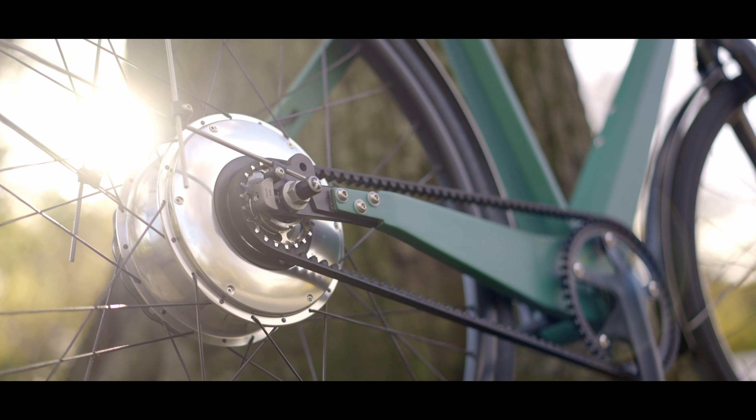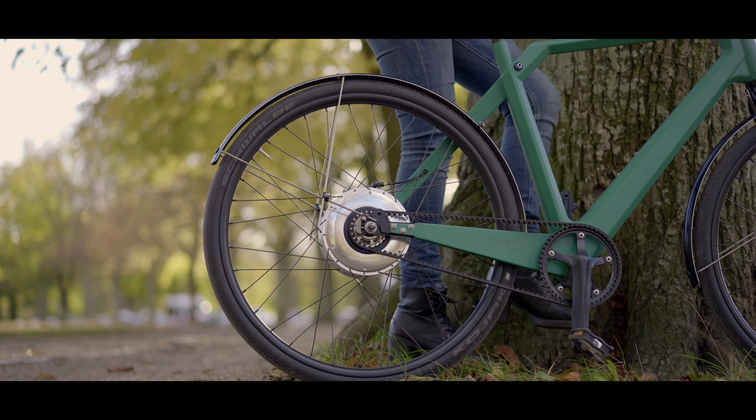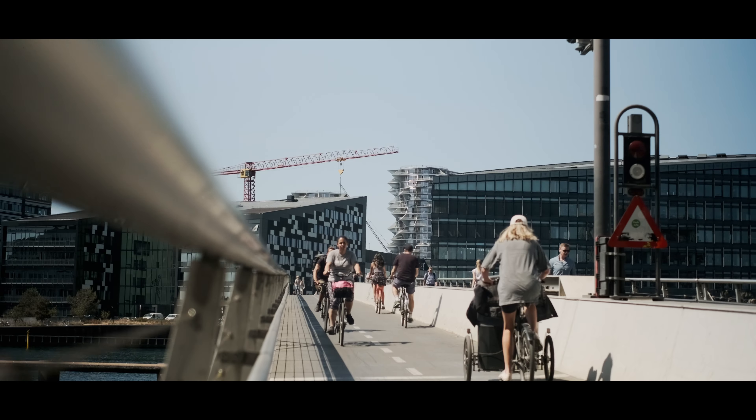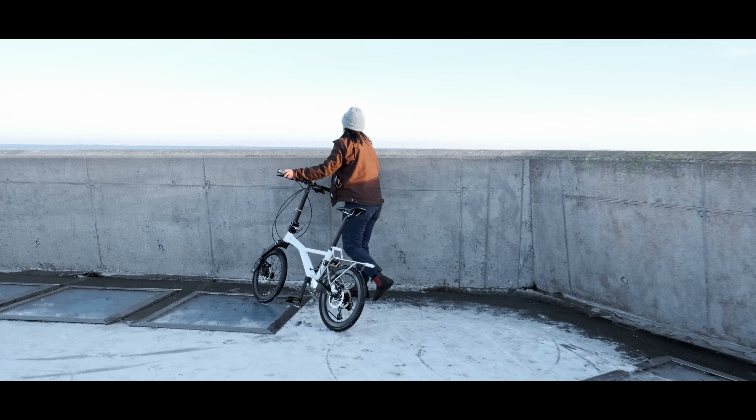Across Europe, pedelec regulations define e-bikes as a single motor requiring active pedaling for electrical assistance up to a maximum speed of 25 kilometers an hour. These rules ensure a harmonious blend of human power and electrical support. In Denmark, where we live, cycling is a cherished mode of transport and our rules reflect that jovial spirit — no helmet is required and you can even enjoy a beer as long as you can ride responsibly. Check out the rules in your own country.